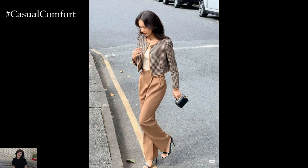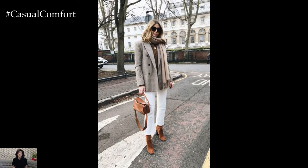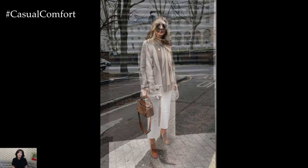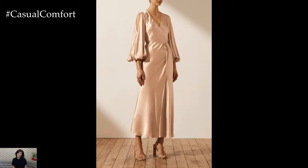Transitioning into evening attire, opt for a sleek midi slip dress in a muted champagne or blush tone. Layering a lightweight trench coat or duster coat in a soft taupe or camel color adds structure and warmth, while accessorizing with delicate gold jewelry and strappy nude heels elevates the look for a night out.